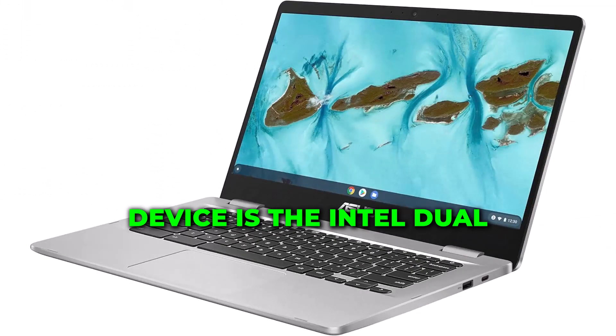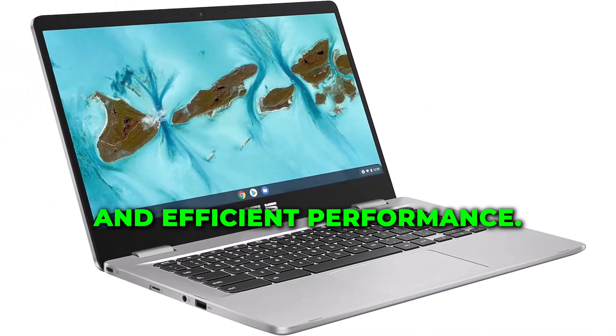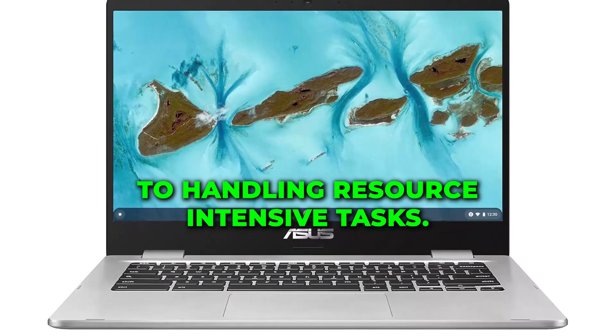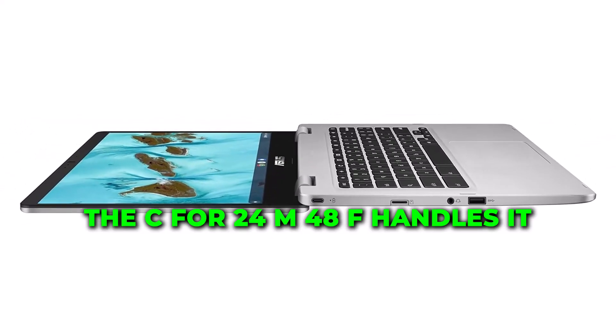Powering this sleek device is the Intel Dual-Core Celeron Processor, ensuring smooth multitasking and efficient performance. From launching applications to handling resource-intensive tasks, the C424MAAS48F handles it all with ease.